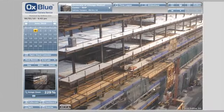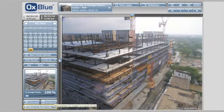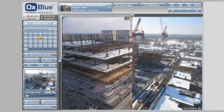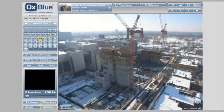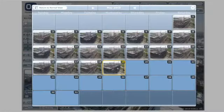AuxBlue's easy-to-implement and simple-to-use construction camera service enables project teams to view the current job site status in real-time from any location, 24 hours a day, 7 days a week, documenting virtually every moment of construction activity using rugged equipment and a reliable service.